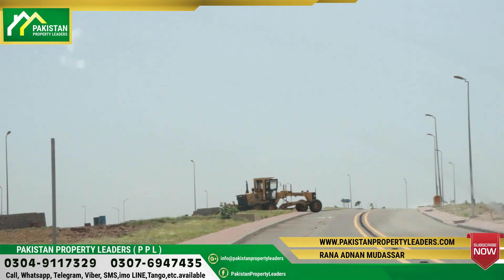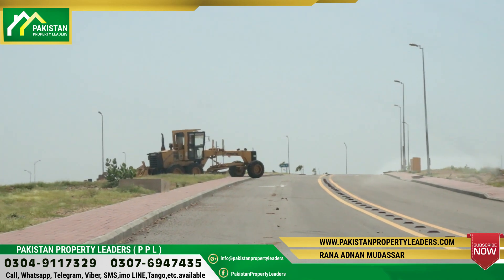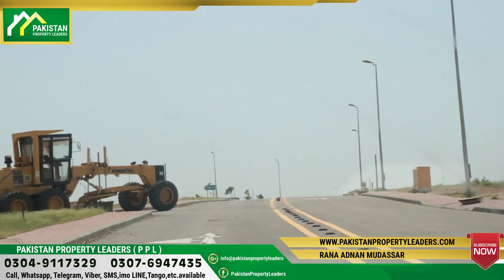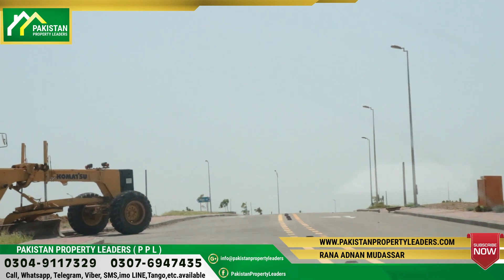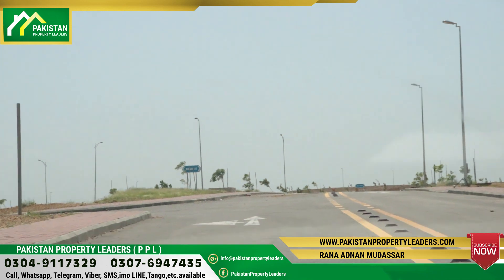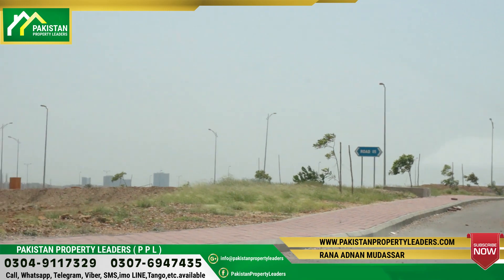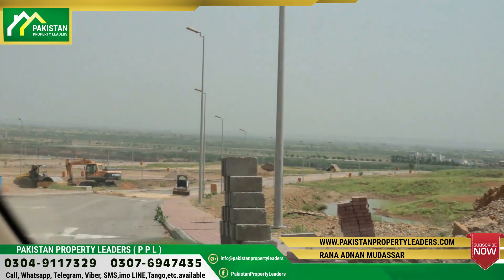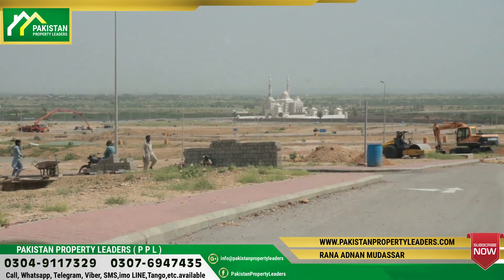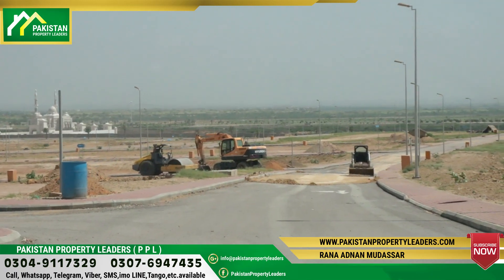If we explain the plot cuttings, there are two cuttings: 1,000 square yards and 500 square yards. The plots are on the front and back sides. On the right side is Precinct 18. The back side is Bahria Farmhouse, and Bahria Paradise is also adjacent, while on the right side is Precinct 6. This is the DHA Gas plot area.